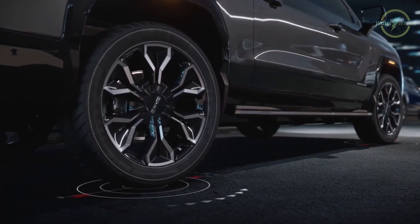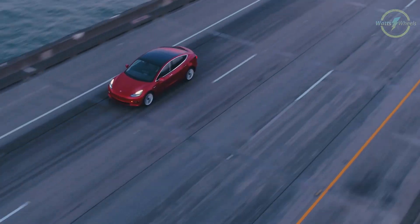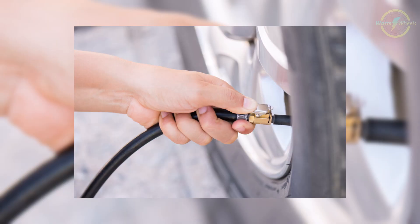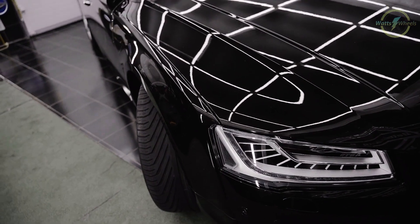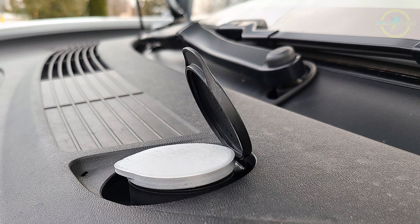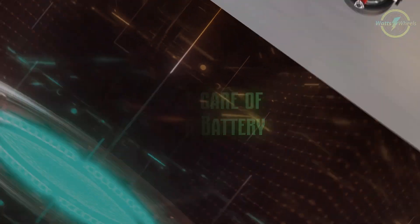Keep your EV well maintained. Your car's tires play a significant role in its performance and efficiency. Many EVs come with low rolling resistance tires designed to boost range. However, underinflated tires can increase drag and reduce efficiency. To keep your EV running efficiently, regularly check your tire pressure and ensure they're properly inflated. Just like any other car, your electric vehicle needs regular maintenance for optimal performance and efficiency. While EVs require less care, regular servicing and keeping tires in good condition ensure your car runs more efficiently and offers a longer range.